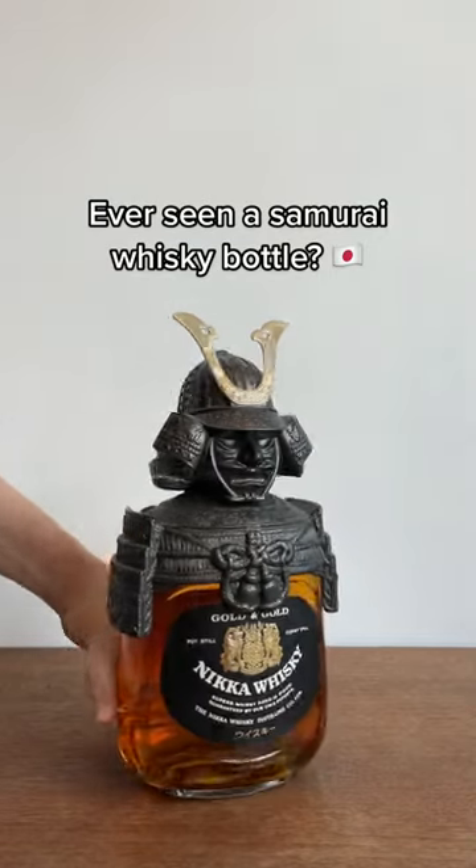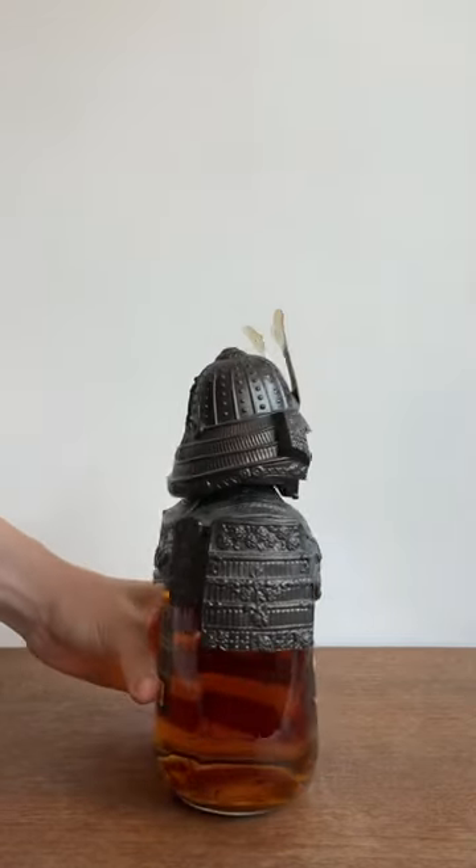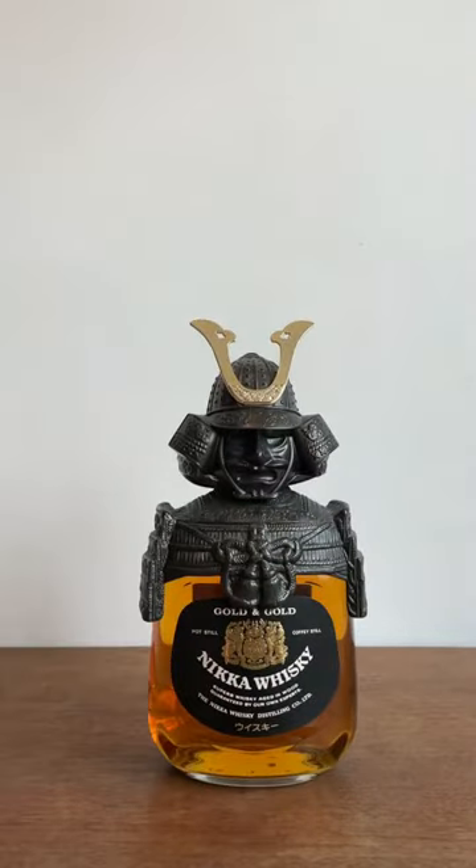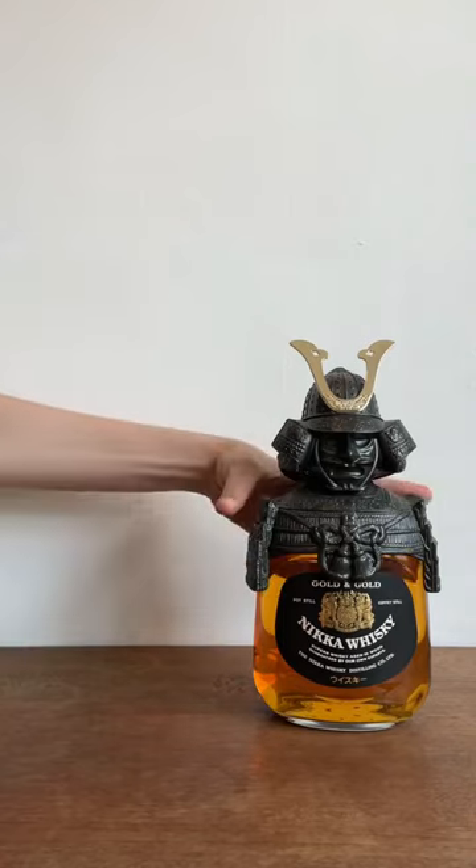Check out this insane Nikka Gold & Gold Whiskey bottle. This bottle features a really amazing metal samurai armor with some hyper intricate detailing. This samurai edition was a travel retail exclusive available at select Japanese airports.